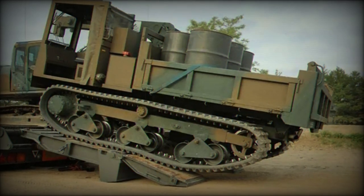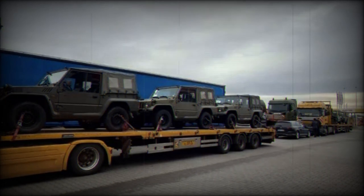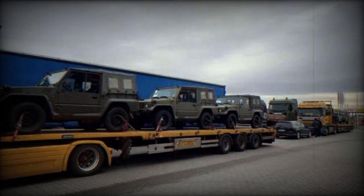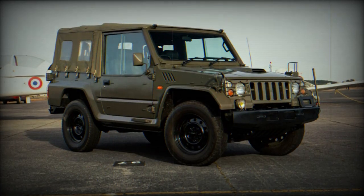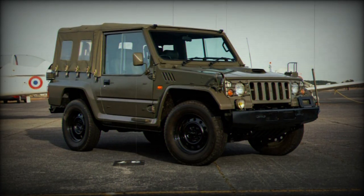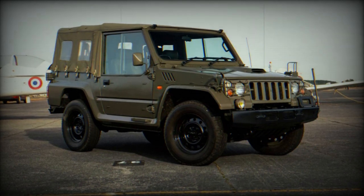One of the significant improvements in the newer model is the adoption of Super Select 4WD, providing enhanced off-road capabilities. The front wheels also transition from rigid to independent suspension, improving handling stability. The increased tire diameter contributes to higher ground clearance, particularly under the axle differential.